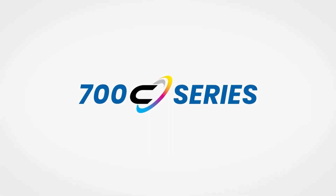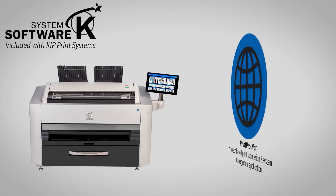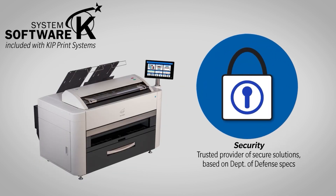The KIPP 700C Series includes the KIPP System K Software Suite, offering unparalleled productivity and security for printing projects. Utilize KIPP Image Pro and PrintPro.net for quick driverless printing or the certified Windows driver.